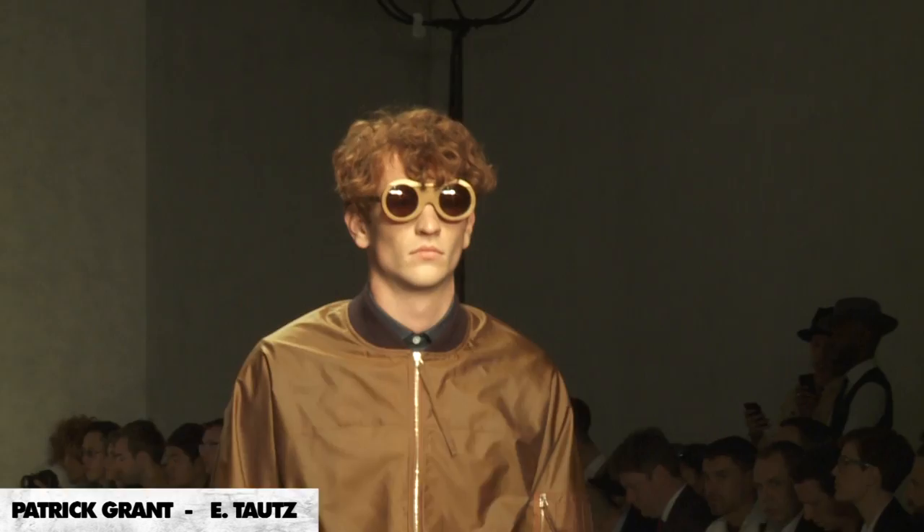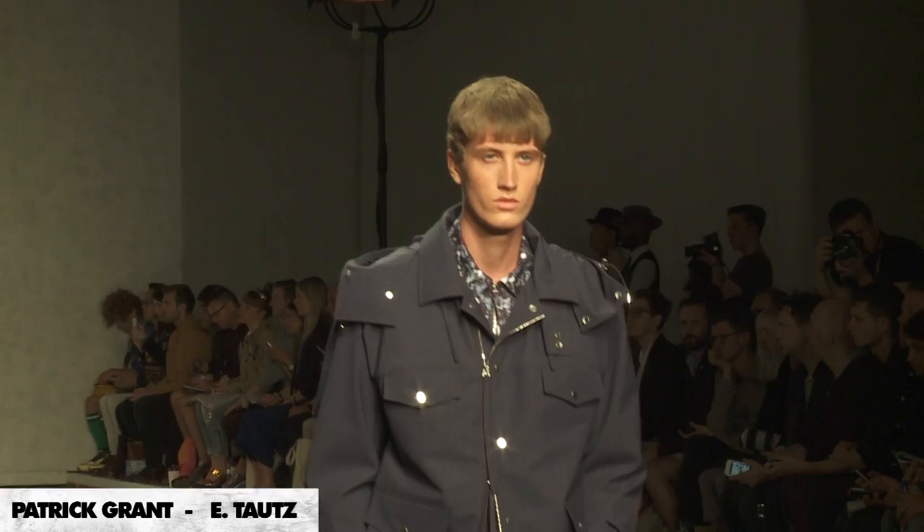Hi, I'm Patrick Grant and we're here backstage at the E-Tautz Spring Summer 2015 collection. The collection began with the photographs of a British photographer called Tony Ray Jones, whose most famous work was a collection called A Day Off — a series of photographs of the British at their leisure. The British seaside is also the place where the mods and the rockers fought in the mid-60s.